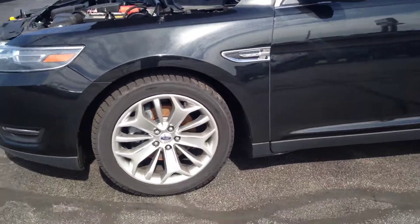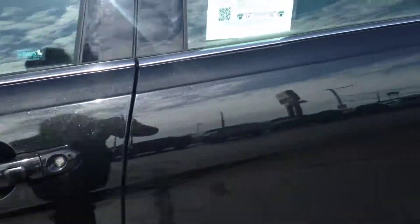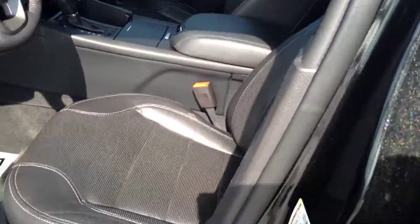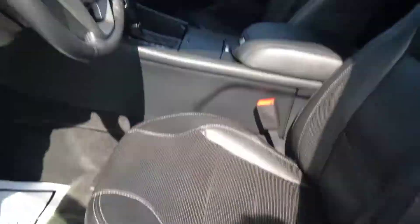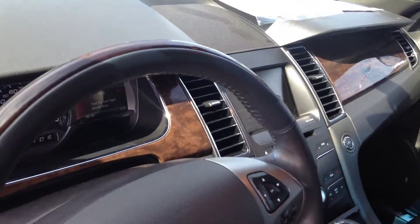It has heated and cooled seats, alloy wheels. Let's get a picture of the inside here. It has heated and cooled seats, power seat, and an oversized touchscreen radio.